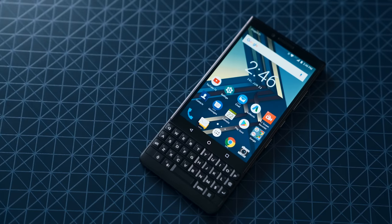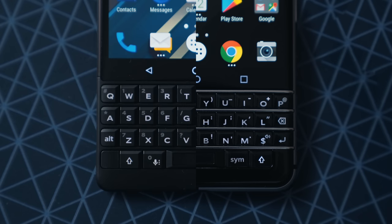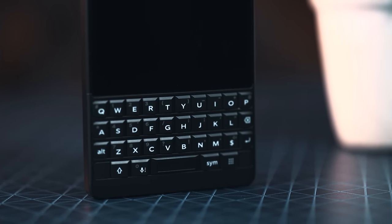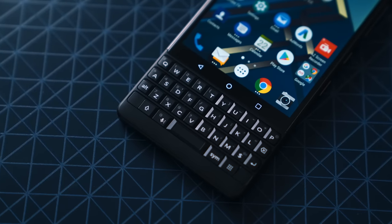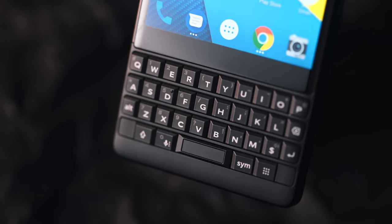The physical keyboard — which I promise I will talk way more about — is now 20% larger; it's actually taller, if you want to be more specific, making typing surprisingly easy. I still had about a two to three day learning curve to readjust my brain and fingers to get used to a physical keyboard, but once I did, it was great. The key throw is tactile enough to be satisfying. This time around, the keys are matte as opposed to gloss, which aside from just looking better, drastically improved the typing experience.